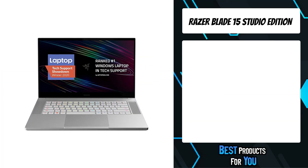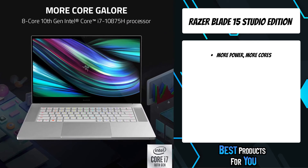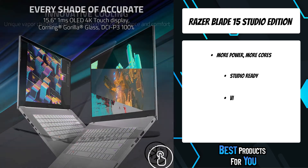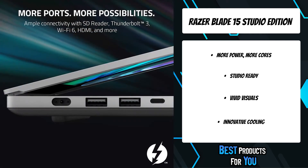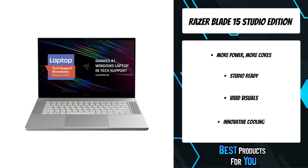The second product on the list is the Razer Blade 15 Studio Edition. It packs more power with the new 8-core 10th Gen Intel Core i7 processor, faster graphics with an NVIDIA GeForce RTX 2080 Super, and a visually stunning OLED 4K touch display for retina-shattering clarity. All this performance is packed into a precision-crafted aluminum chassis that remains compact at just 0.7 inches thin.